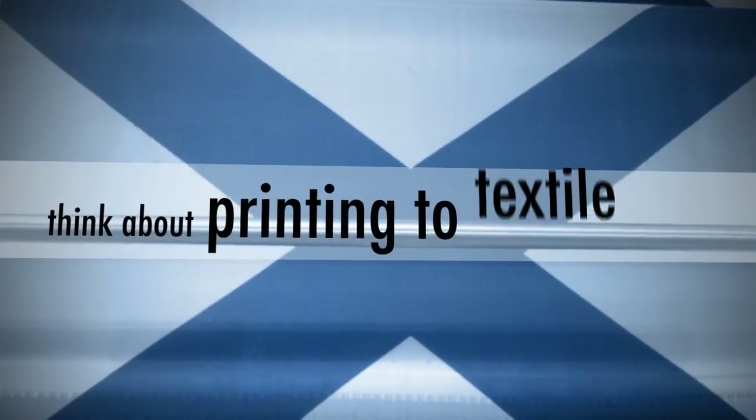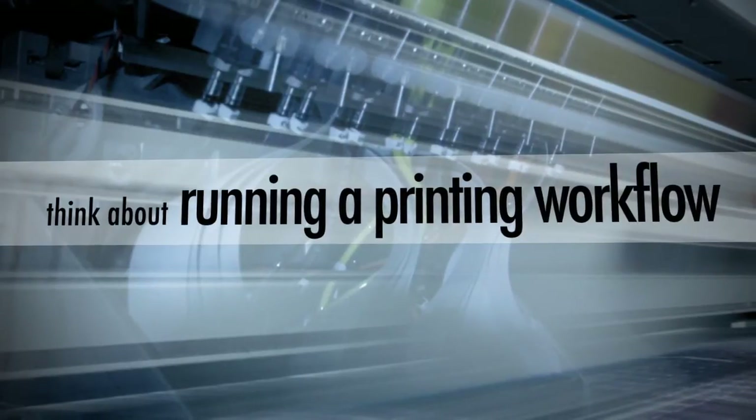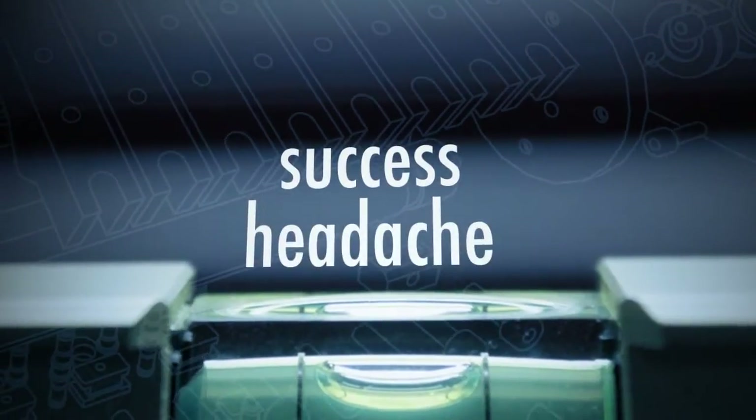Think about printing to textile. Think about the application that needs to be produced. Think about what it means to run a printing workflow, and think about all the details involved. We all know that these small details can make the difference between success and a headache.